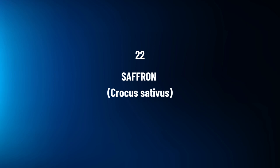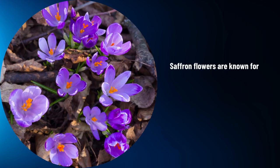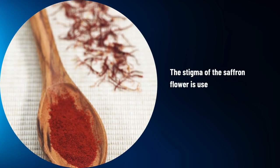Saffron, Crocus sativus. Saffron flowers are known for their culinary uses and potential antidepressant effects. The stigma of the saffron flower is used to produce the valuable spice.